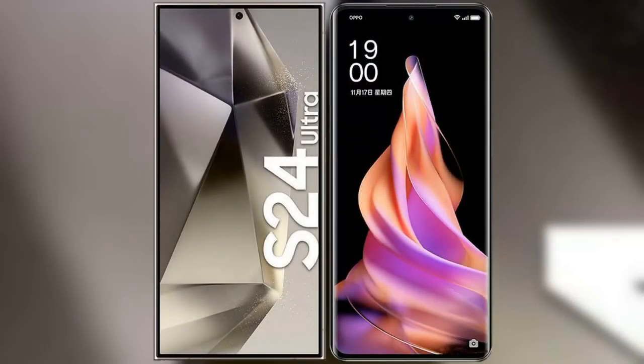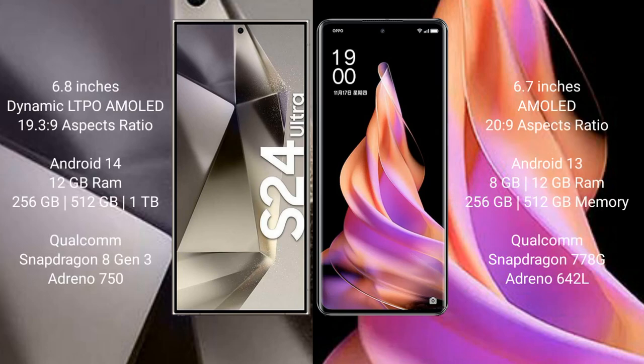I will compare the new Samsung Galaxy S24 Ultra with Oppo Reno 9. Samsung Galaxy S24 Ultra comes with a 6.8-inch Dynamic LTPO AMOLED display. Oppo Reno 9 comes with a 6.7-inch AMOLED display.